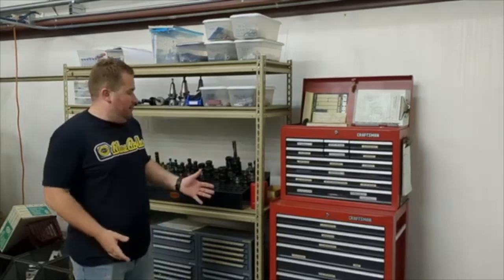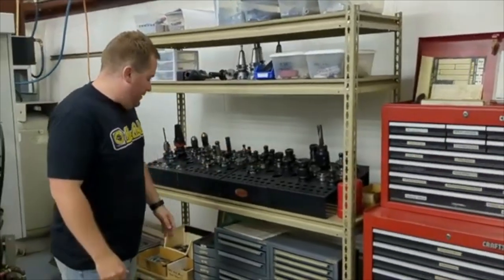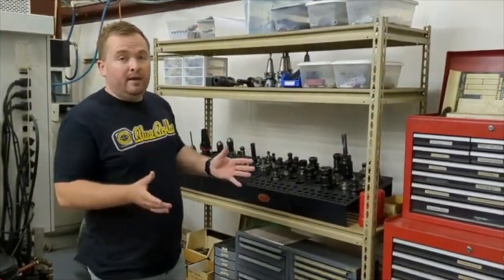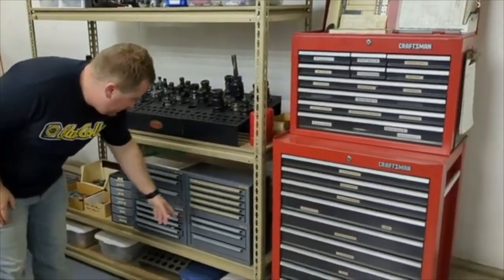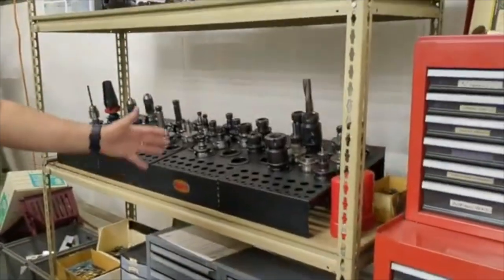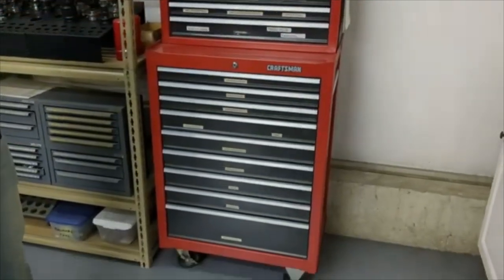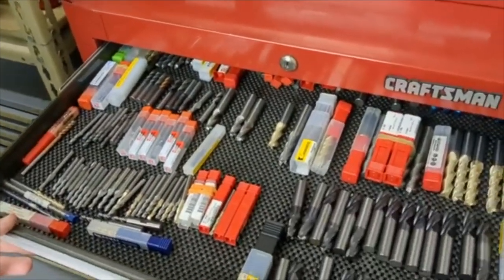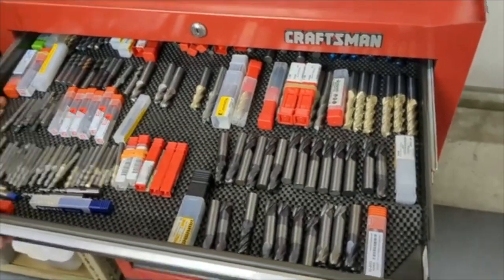This is our tool crib. All our milling tools are over here — we've got our tool holders and everything is really organized. When I'm setting up a job, I don't want to spend forever looking for the right tools. We have all our drills — numbered drills, letter drills, taps, fractional drills — and everything on this tool box is labeled. Our carbide end mills are all right here, organized by size, by flute, by coating. It's just really easy to find what you're looking for.